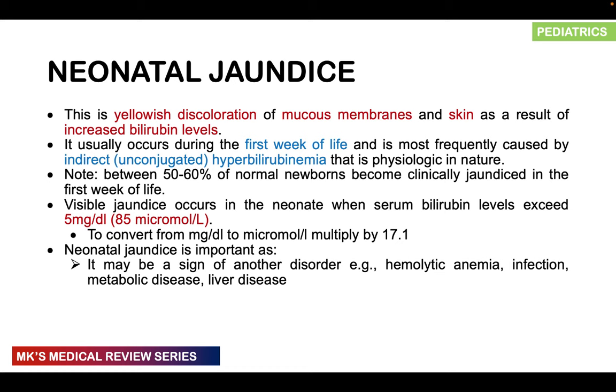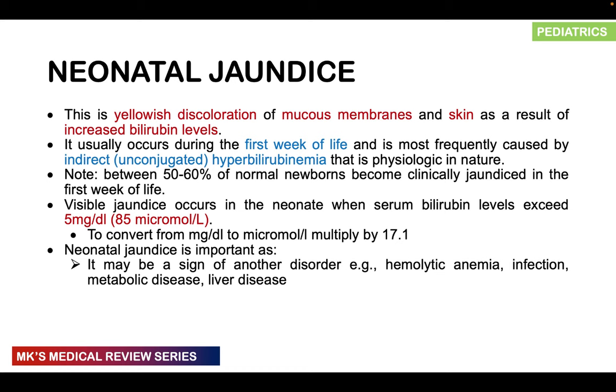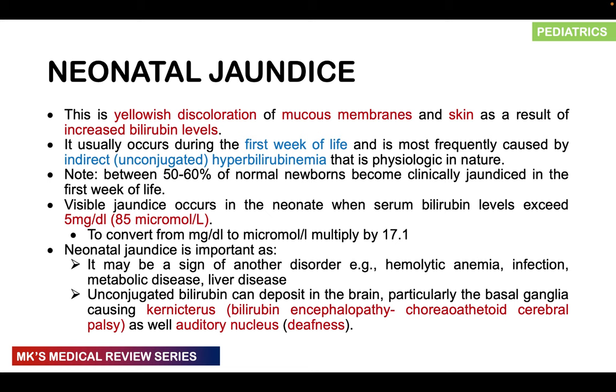Neonatal jaundice is quite important because it can be a sign of an underlying disease — hemolytic anemia, infection, metabolic disease, or liver disease. In the case of unconjugated bilirubin, remember it is water-insoluble and lipid-soluble, so it can cross the blood-brain barrier, which is not well formed in young children. This can result in deposits in the brain, particularly in the basal ganglia — a condition known as kernicterus or bilirubin encephalopathy — where in the long term they may develop choreoathetoid cerebral palsy. It can also deposit in the auditory nucleus, leading to deafness.